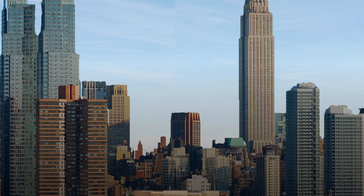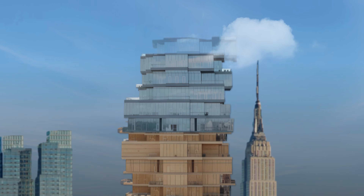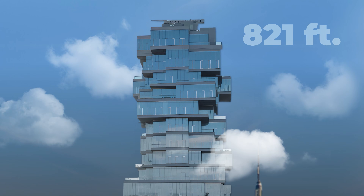Imagine you're playing Jenga, but instead of 54 wooden blocks, you're stacking 57 floors, 821 feet into the sky. At 56 Leonard Street, engineers built a masterpiece that looks like it can tumble any second.